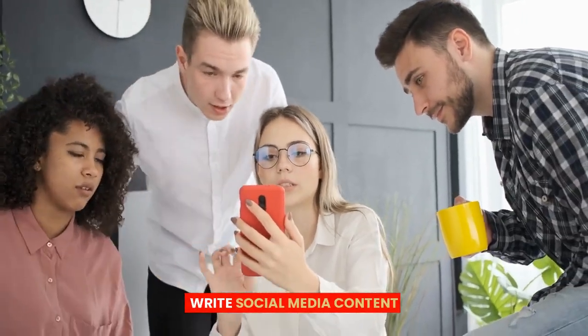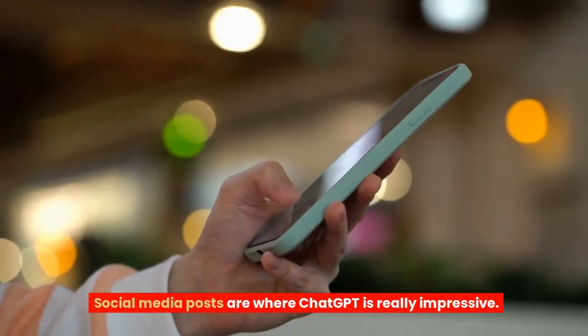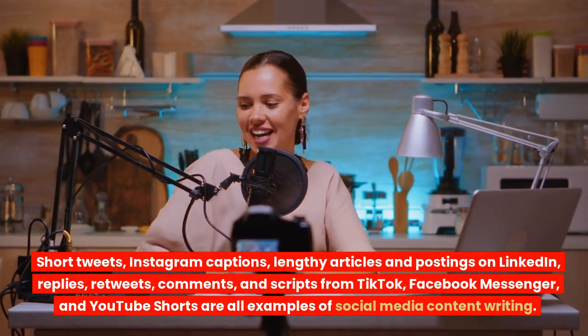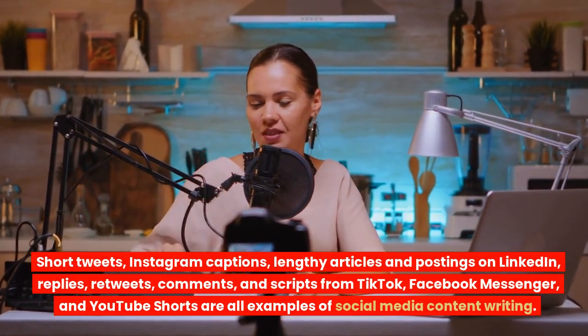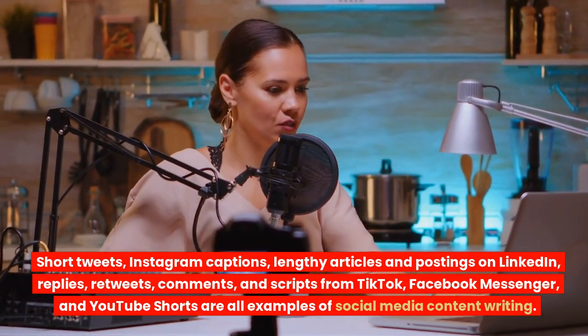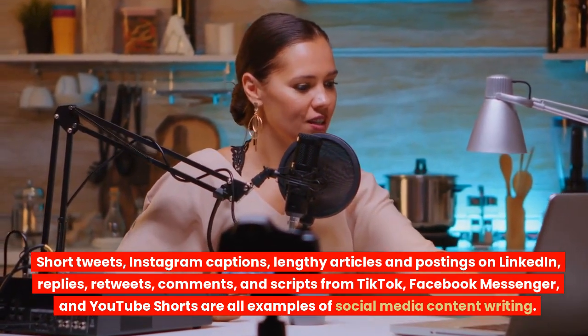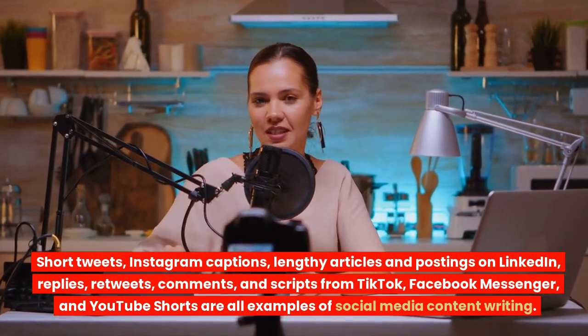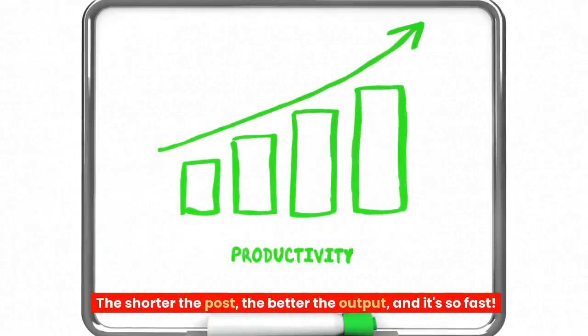9. Write social media content. Social media posts are where ChatGPT is really impressive. Short tweets, Instagram captions, lengthy articles and postings on LinkedIn, replies, retweets, comments, and scripts for TikTok, Facebook Messenger, and YouTube Shorts are all examples of social media content writing. The shorter the post, the better the output, and it's very fast.